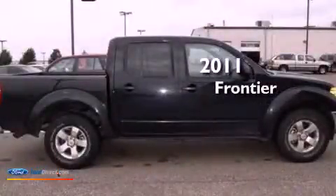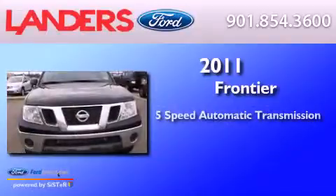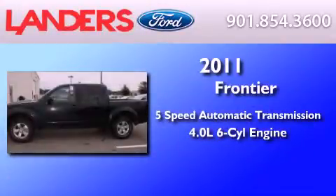This is a 2011 Nissan Frontier. This truck has a 5-speed automatic transmission and a 4.0-liter V6.